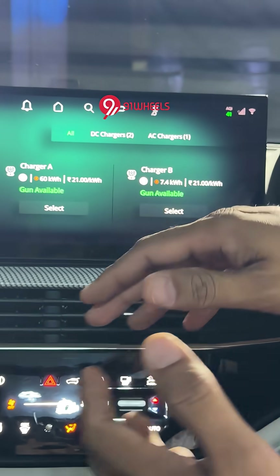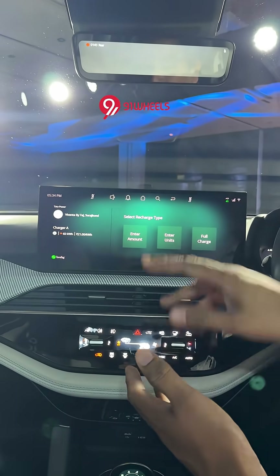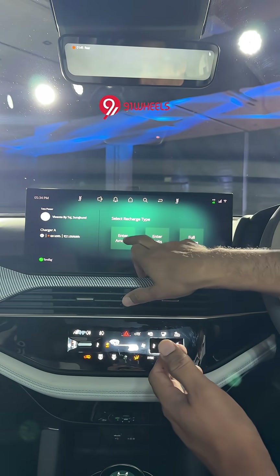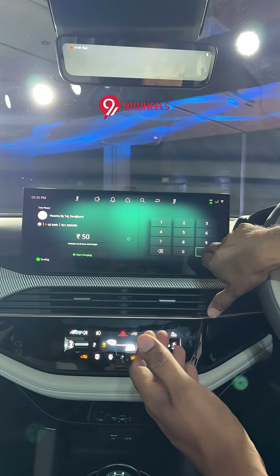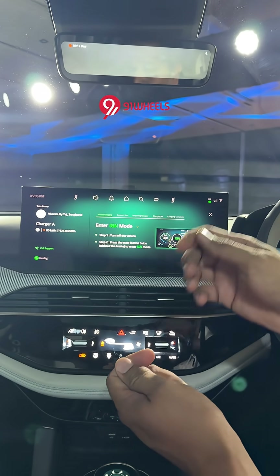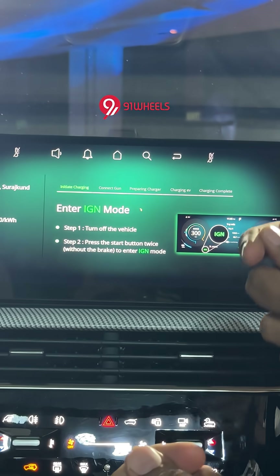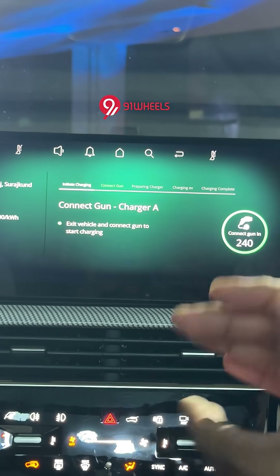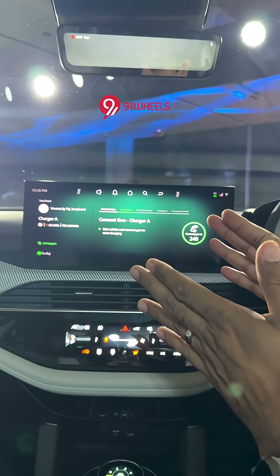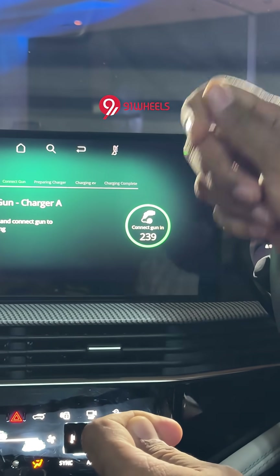This one is an AC charger. I pick up any charger from this and, like normal charging behavior, I enter the amount, the units, or a full charge. For example, I'll pay 50 rupees right now just as a demo, and then look at this step-by-step understanding and initiation of the charging. You have to turn off the vehicle, and once this is done, step two starts where it ensures you're connecting the gun.